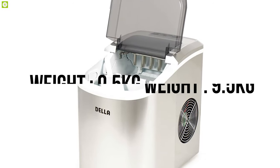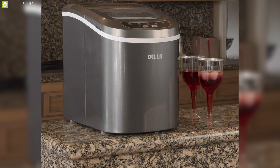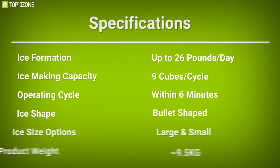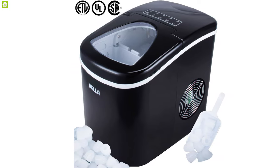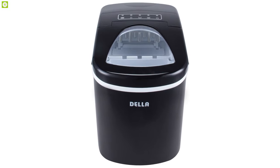Weighing at around 9.5 kilograms, this machine is super compact and portable so you can move it to your pool party, kitchen, or office without any problem. The Dela Portable Electric Ice Maker is a fantastic machine for its ice formation technique and compact design that is just perfect for your everyday use.